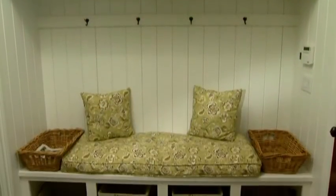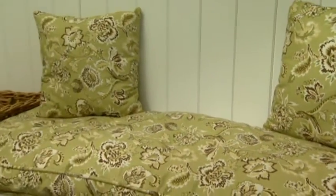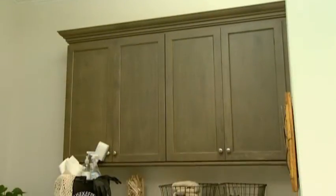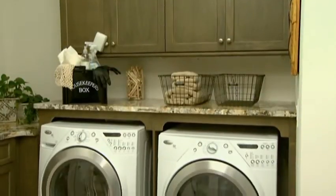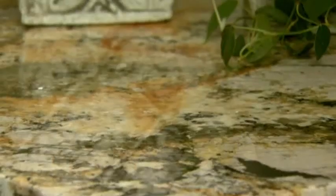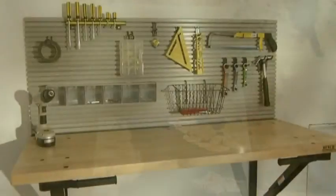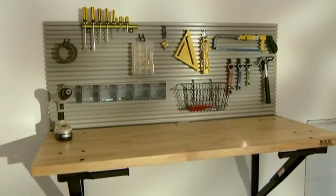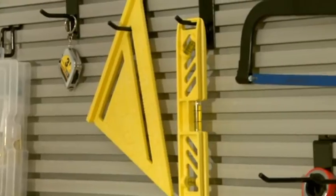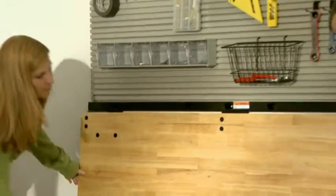Now that we've dressed up this mudroom, maybe we should change its name to Organization Central. Sloane's baskets will really help keep everyone's belongings organized and ready to go. Our custom design cushion makes the perfect spot to sit down and change your shoes. But now there's no more complaining about having to do that laundry when the room looks this inviting. We have plenty of great storage and workspace. The granite countertops and mossy colored cabinets blend perfectly with our stainless steel sink, whimsy artwork, and these great slate floors.